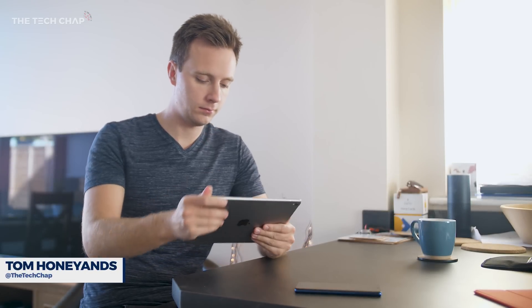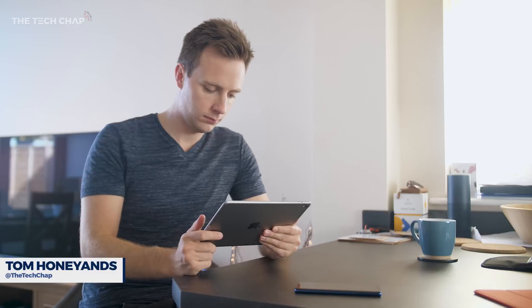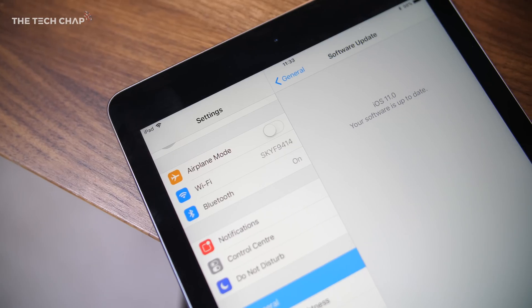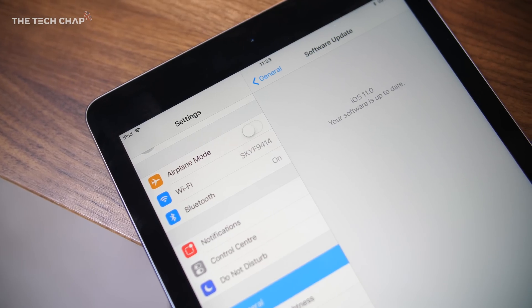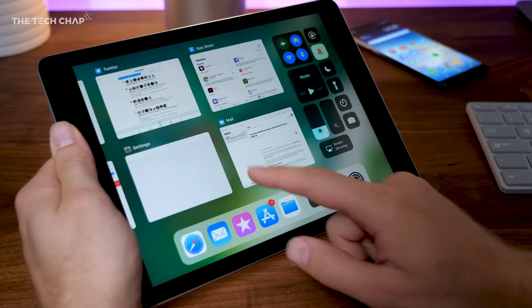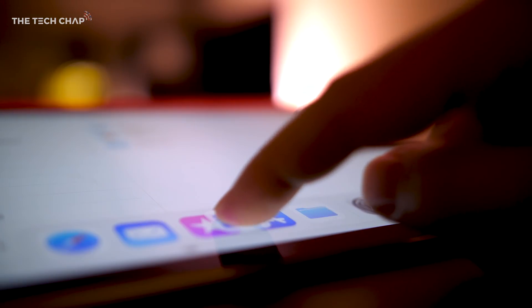iOS 11 is now available to download for your iPhone and iPad, and the list of new features is pretty long. This is a major update, but I think it's the iPad that benefits most, with iOS 11 finally turning it into a sort of viable laptop replacement. We've got a new macOS style dock